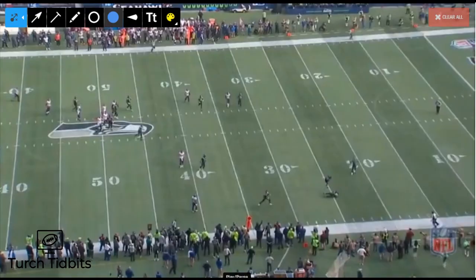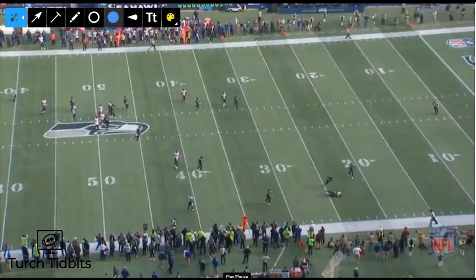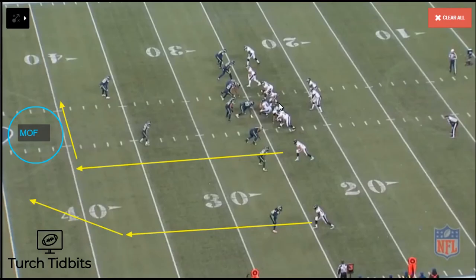What we've seen here is the smash concept evolve. In Spurrier's days he drew it up as a Cover 2 beater — it certainly is that — but now it's definitely a Cover 1 beater as well, and it's thrown very often in today's NFL.